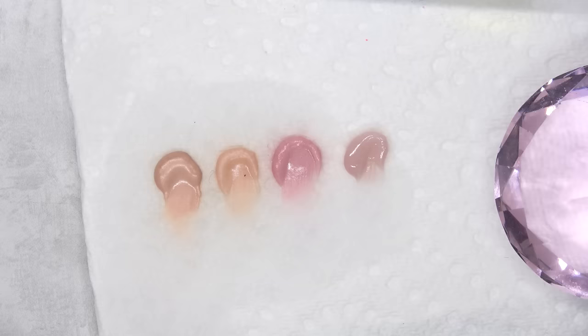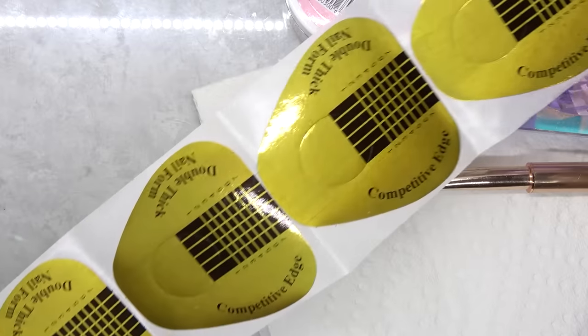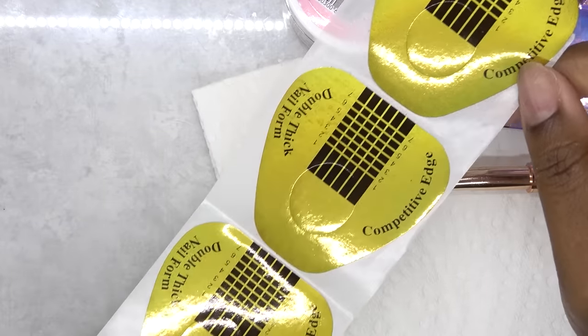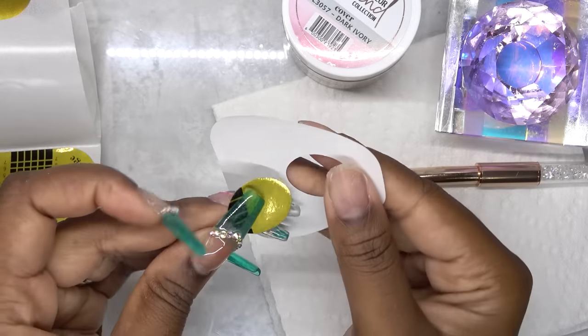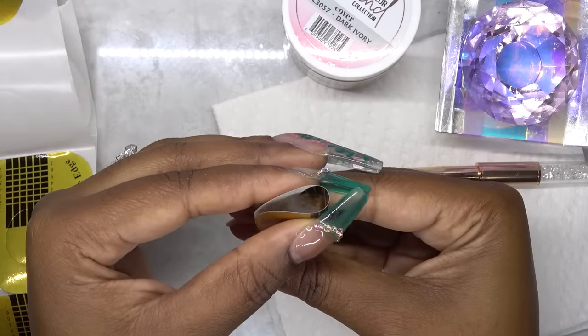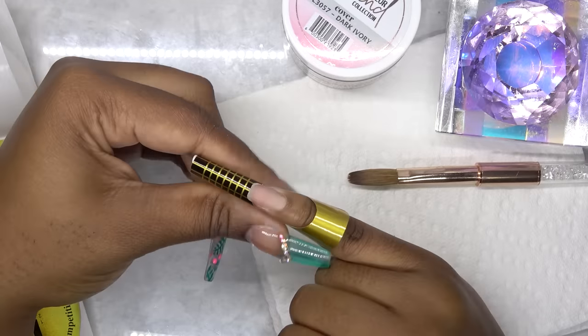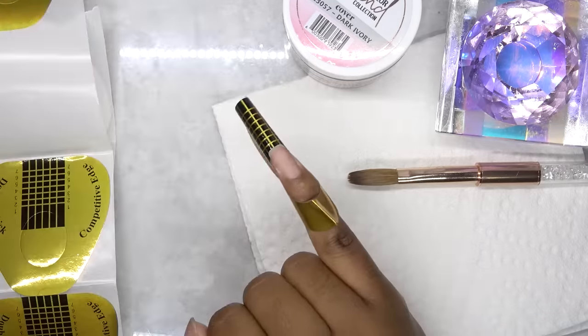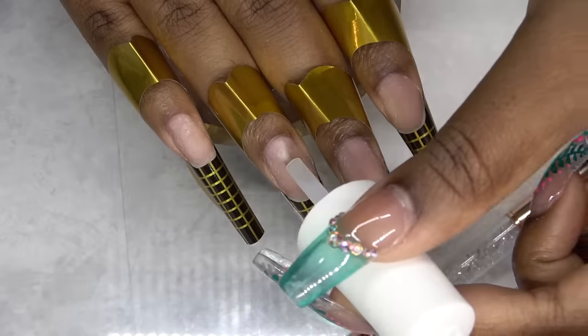So these are the colors side by side and I am going to go with the Dark Ivory — I like how this one looks. So for these nails, I am going to use nail forms and these are double thick competitive edge nail forms. Because I'm not really going super long, I decided to use these and I really like them. So I'm just going to go ahead and put these on all of my fingers. Once I have those on, I'm going to go in with the dehydrator — I use the Gelish pH Bond, and I'll have links to everything I use down below.